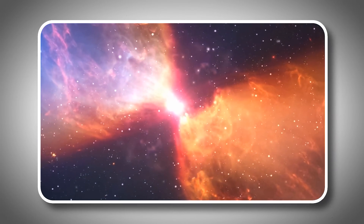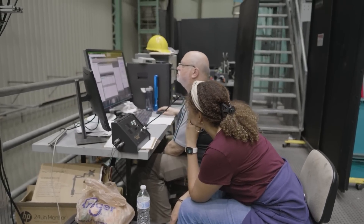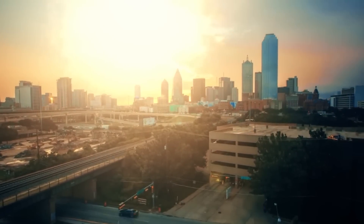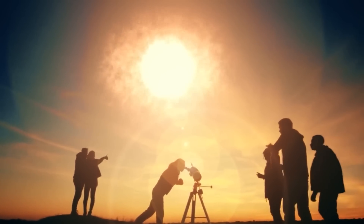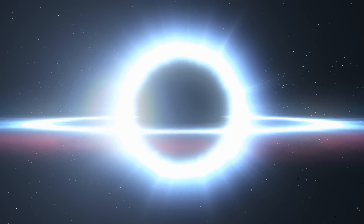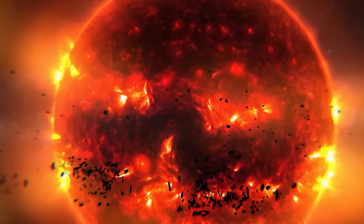The impact of a supernova isn't just about what scientists can study. Imagine stepping outside and seeing something brighter than Venus in the night sky, so bright it could cast shadows at night. That's what could happen when Betelgeuse explodes, and it's not a scene from a science fiction movie — it's a very real possibility that could happen soon.